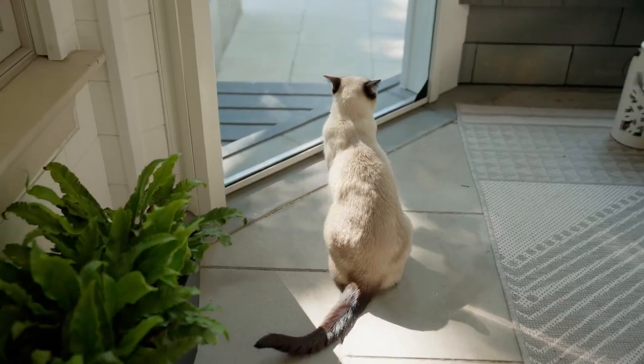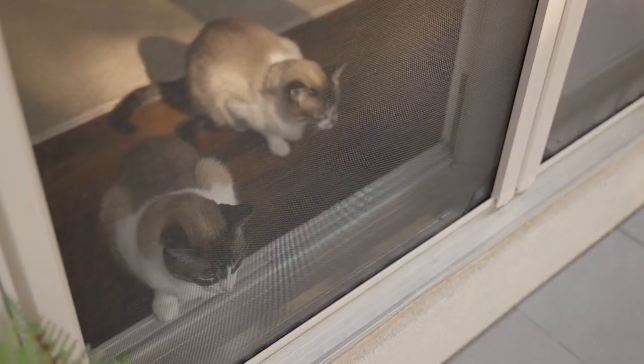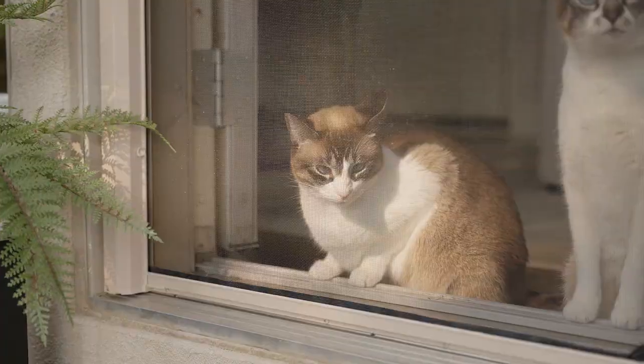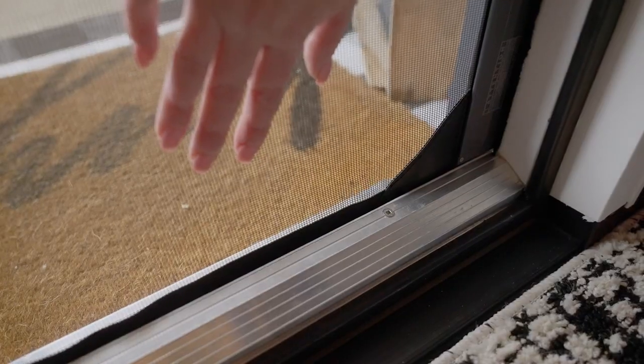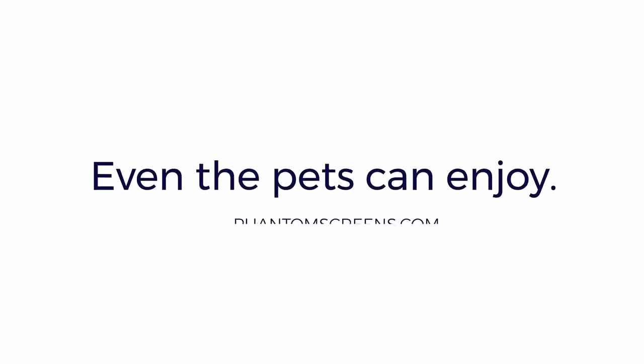It has this really cool zipper at the bottom of the screens — never seen that before — and it doesn't allow the cats or animals to get underneath. This has allowed us to have a little gathering area that even the pets could enjoy.